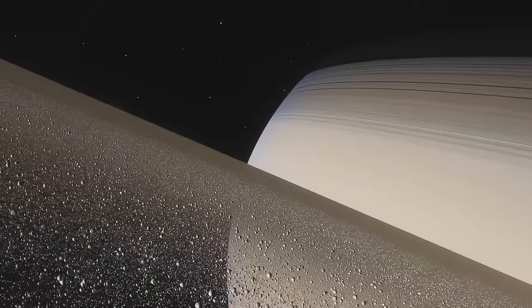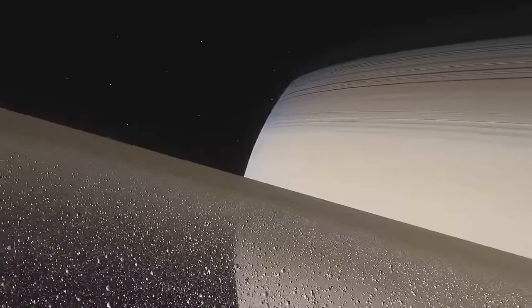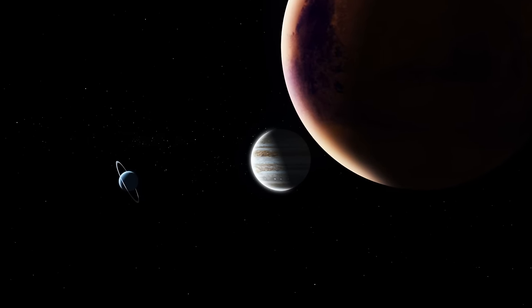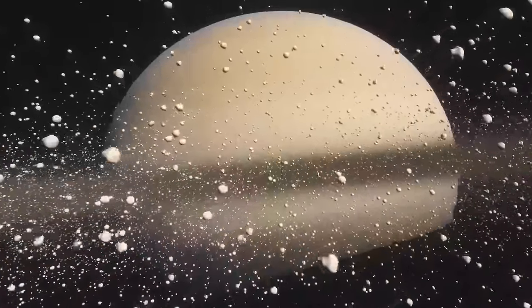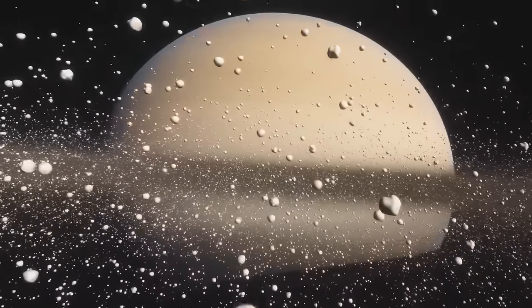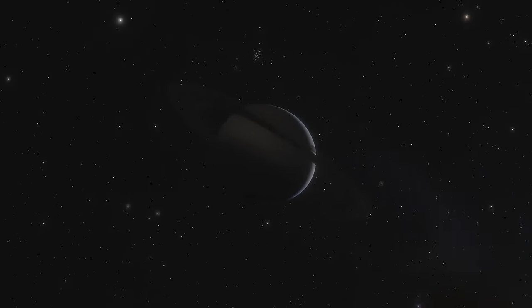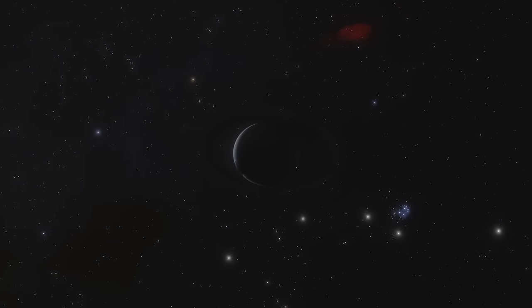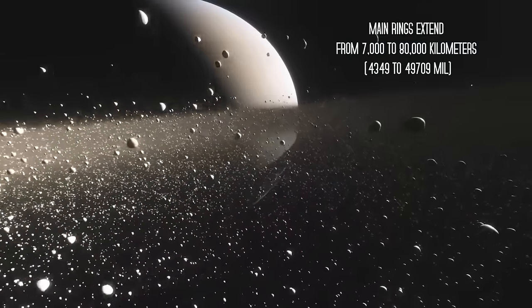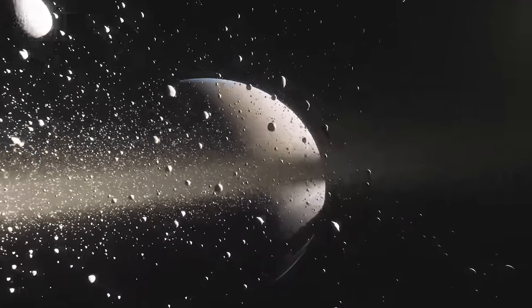We'll limit ourselves to a brief description of the rings. All gas giants have their own ring systems, but Saturn's is the most extensive, dense, and conspicuous — the rings of Jupiter, Uranus, and Neptune are so faint that they are not visible to the naked eye, neither from Earth nor from space. The rings are not solid, but are composed of countless small particles ranging in size from micrometers to meters orbiting Saturn. The ring particles are mainly made of water ice with traces of rocky material. There is still no consensus on their formation — the latest data suggests a much more recent birth, even within the past 100 million years, likely due to the tidal disruption of one of the planet's moons. The main rings extend from 7,000 to 80,000 kilometers from Saturn's equator, with a total thickness estimated at just a few tens of meters.